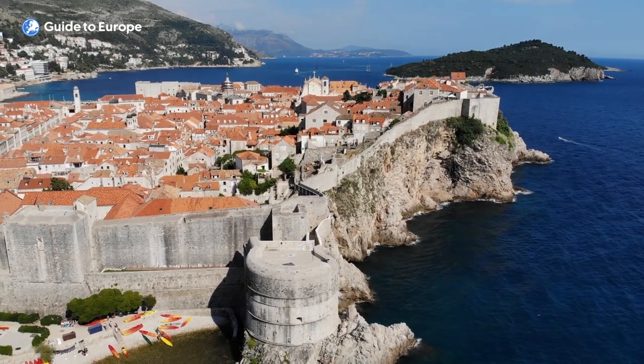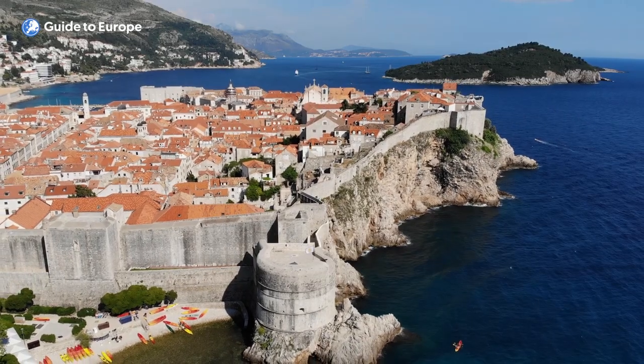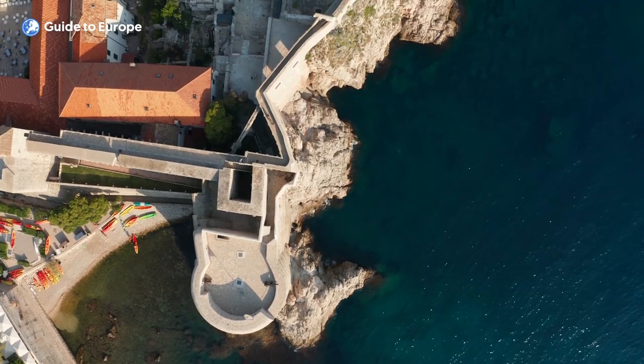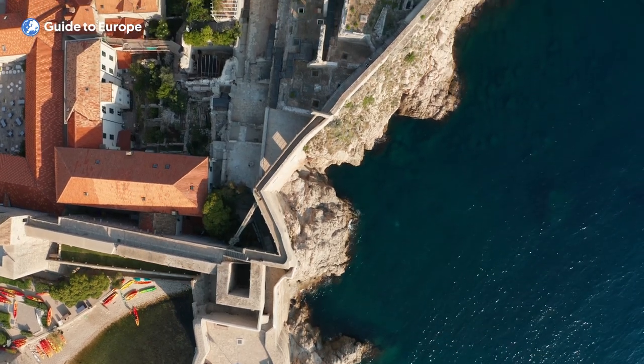In conclusion, the walls of Dubrovnik offer visitors a unique and unforgettable experience, combining stunning views, rich history and a chance to get some exercise while exploring one of the most beautiful cities in Croatia. So if you are planning a trip to Dubrovnik, make sure to put a walk on the walls at the top of your to-do list.